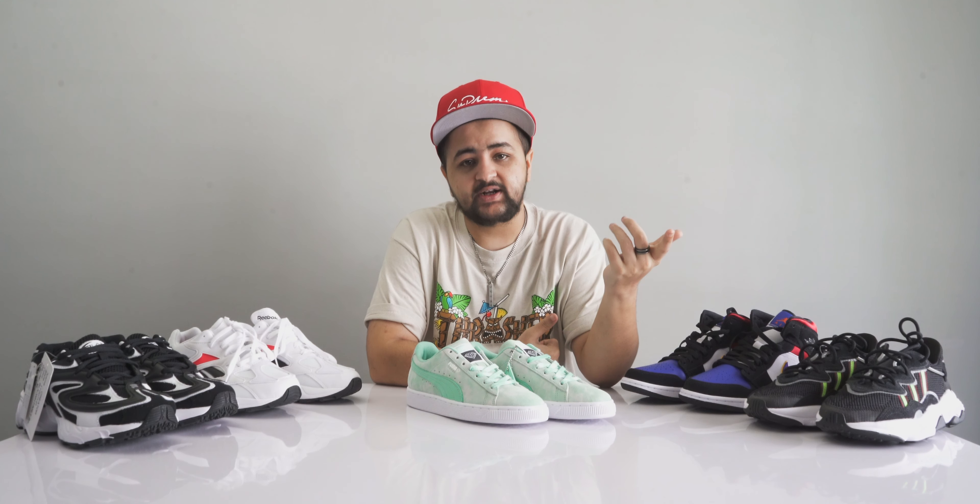What's up guys, welcome back to another video. Today I am back with an update to the top five coolest sneakers that you can buy today under rupees 10,000.